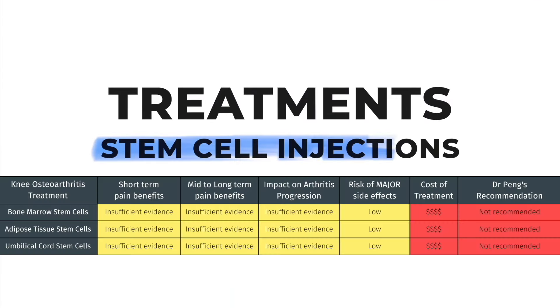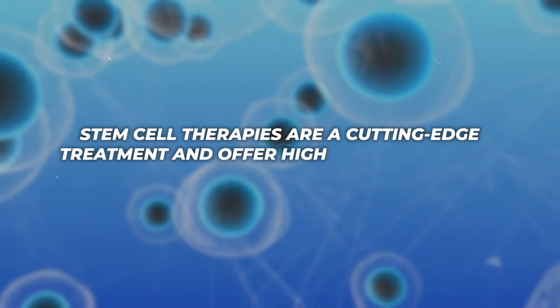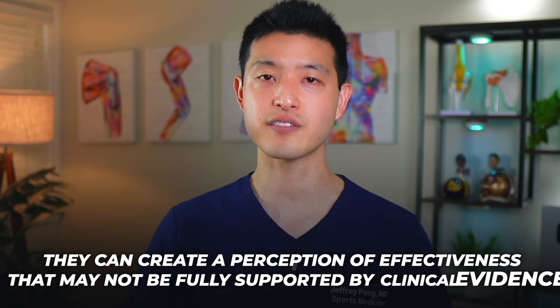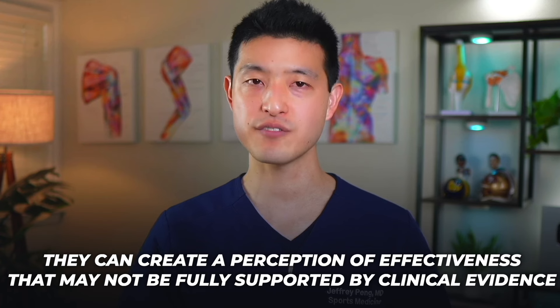Now I'd like to move on to the field of orthobiologics and regenerative medicine and we'll first talk about stem cells. Stem cell therapies are a cutting edge treatment and offer high hopes for those suffering from osteoarthritis. However, while there has been substantial media coverage and marketing efforts surrounding stem cell therapies, they often highlight anecdotal success stories. And while personal stories can be very compelling, they can create a perception of effectiveness that may not be fully supported by clinical evidence. So let's briefly explore the three main types of stem cells used in osteoarthritis treatments.